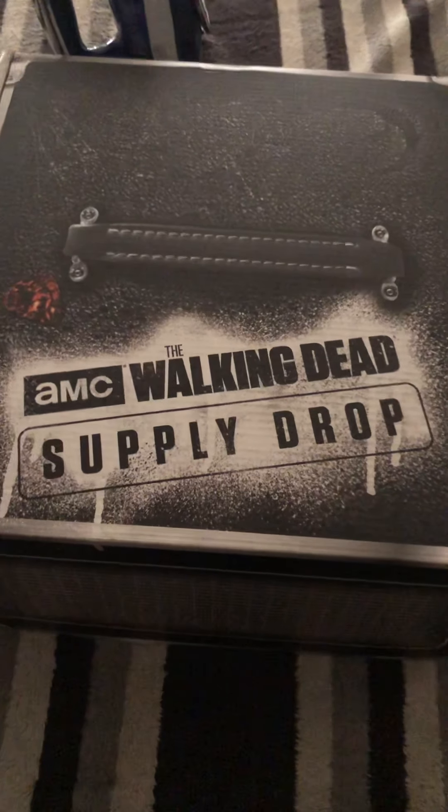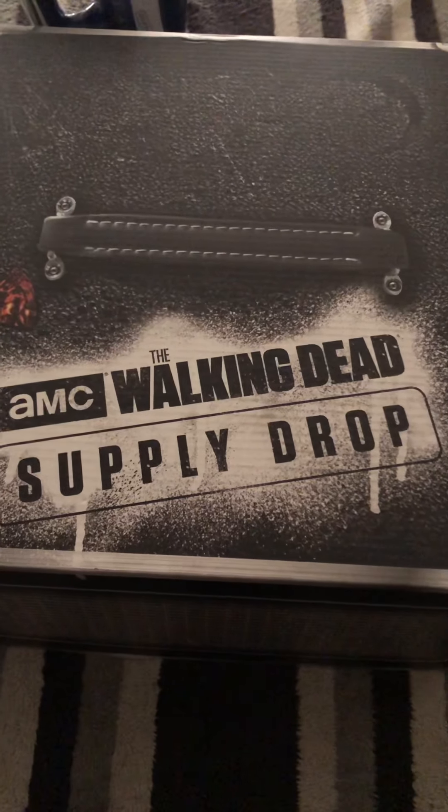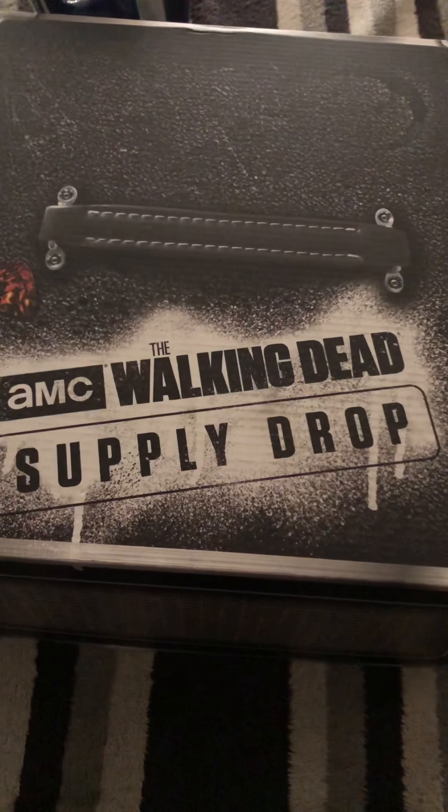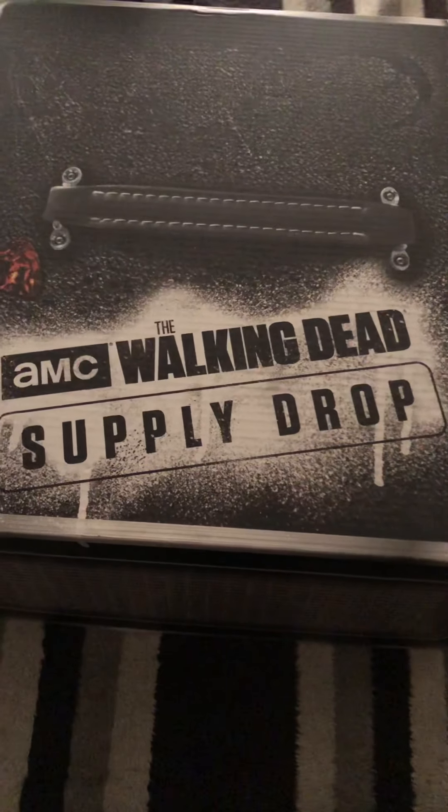Hello my lovies! I know I've been gone for a while — I think my last video was about two months ago, maybe a month ago, I'm not positive. Anyways, I'm back for a minute.